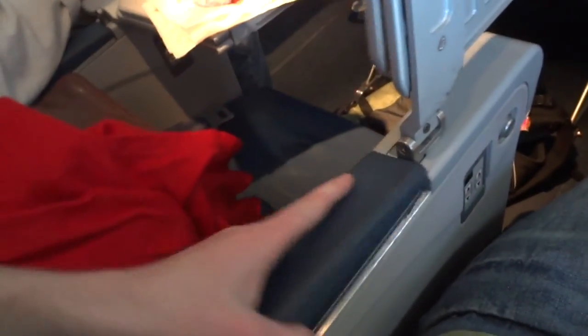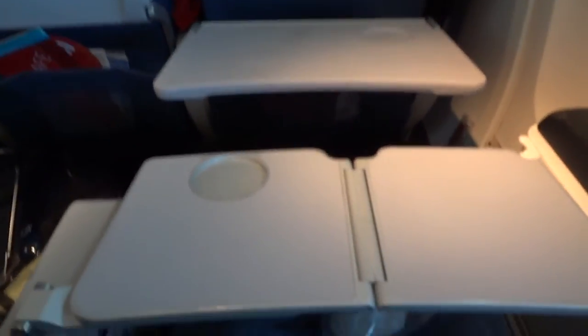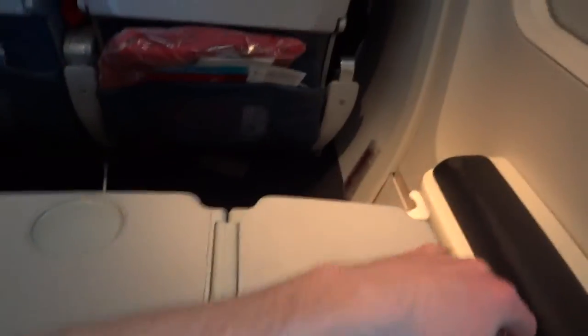You can open this and lift it up with this handle. This closes. You can put this out for a drink holder, or put this out as a double tray. Let's put this up and this back in.